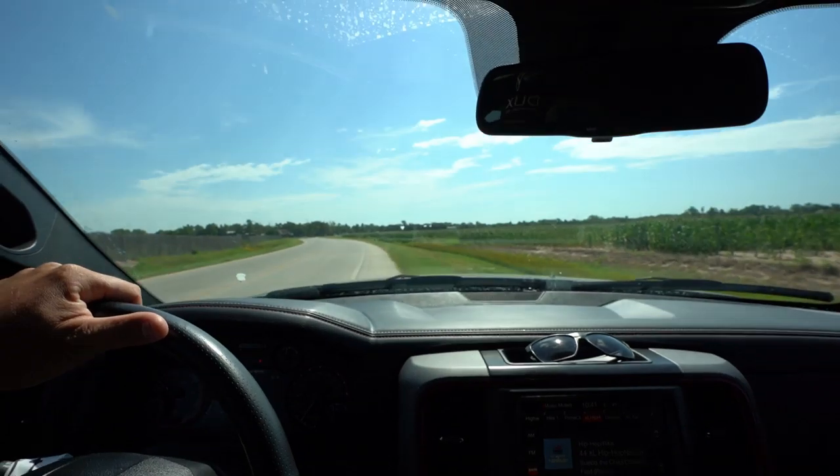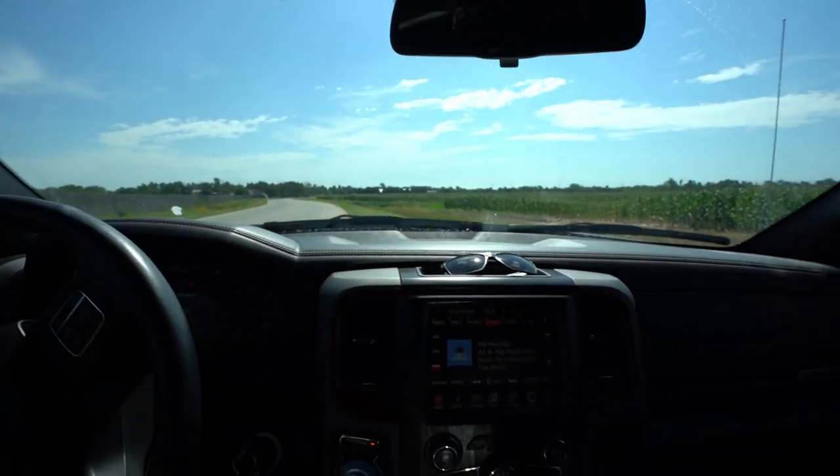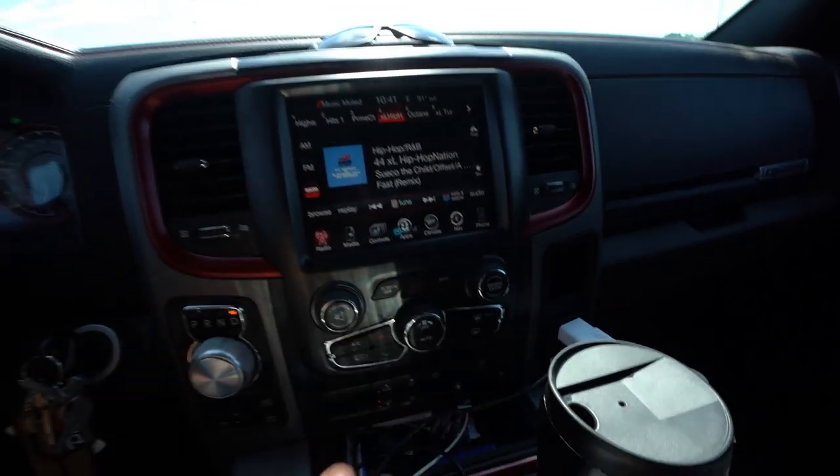I'm always in this truck and I happen to find stuff on the side of the road all the time. If you guys are into picking up the old ditch treasures, smash that thumbs up button. Here we go, we are pulling up on our first item of the day. Whenever you pull off on the side of the road, make sure you always hit that hazard button.